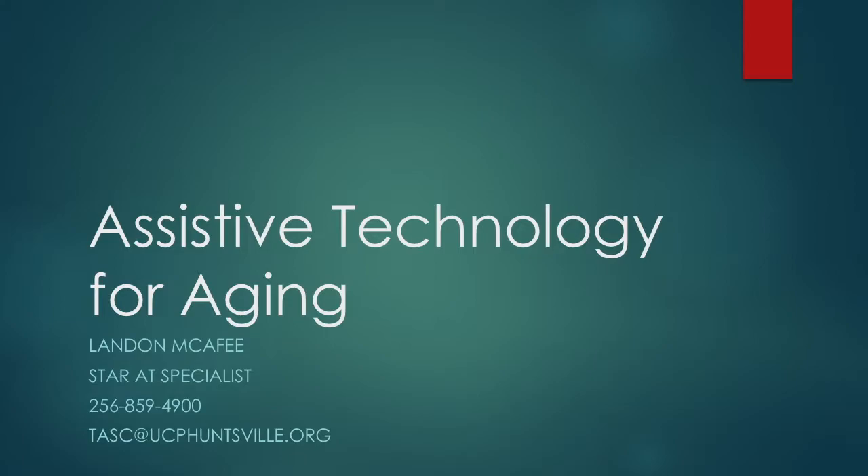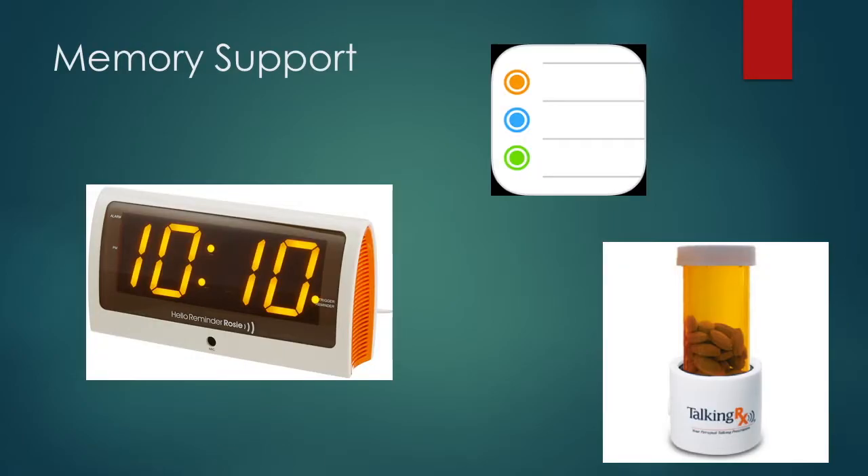This presentation will focus on assistive technology and its role for aging individuals. Many sorts of assistive technology are available when it comes to memory support. Pictured here you can see the ReminderRosie voice-activated alarm clock, the Reminders app that has variations available from virtually all modern platforms, and the Talking Prescription. With the ReminderRosie, caregivers or loved ones can record messages to be played back at set specific times. The Talking Prescription device also has a similar concept and allows you to place specific prescription bottles inside its base.